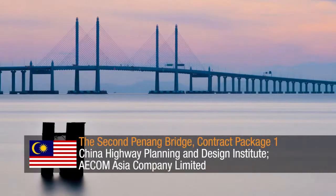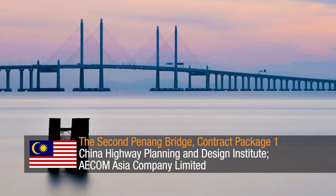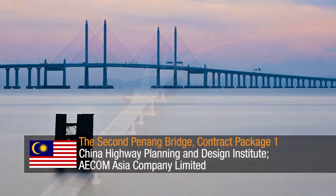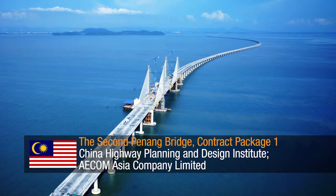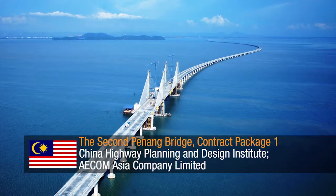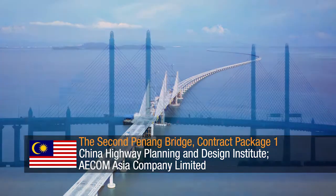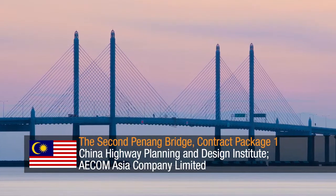The Second Penang Bridge, Contract Package One, by China Highway Planning and Design Institute and AECOM Asia Company Limited — a bridge that boasts the longest sea crossing in Southeast Asia. It consists of an in situ concrete cable-stayed bridge, 475 meters long, and precast segmental concrete marine viaducts founded on extensive marine piling.